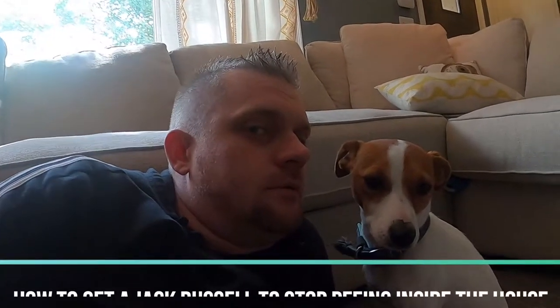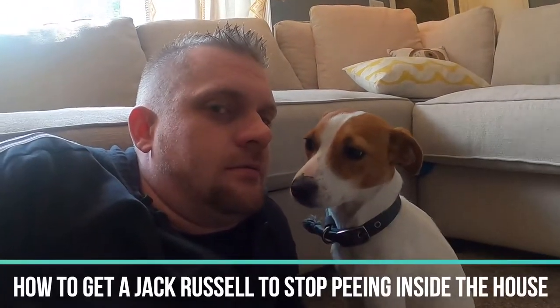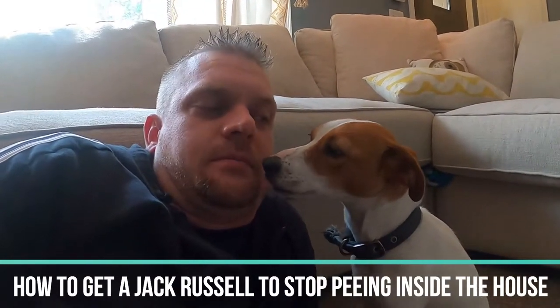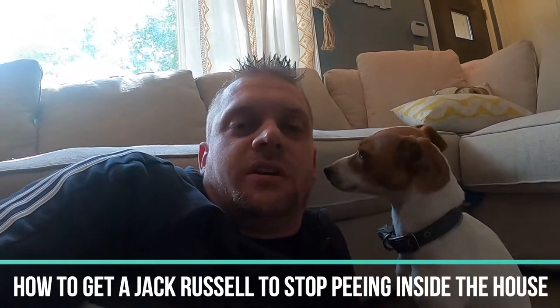Don't ignore me! So you have a Jack Russell Terrier and you are struggling with them continuing to pee inside of the house. Been there, haven't we Luna? Did you used to pee in the house a lot? Tell him — no, don't kiss me, tell him!